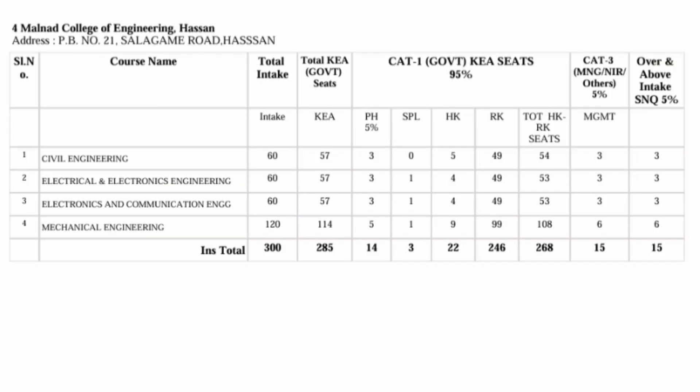The next college is Marnat College of Engineering, located in Hassan district. It is also an autonomous engineering college, and you are getting it at 40,000 rupees per year tuition fees. Computer Science is not available but Electronics and Electrical branches are available. 300 seats are available, and you can check category-wise seats, including 15 seats available in the management quota category.